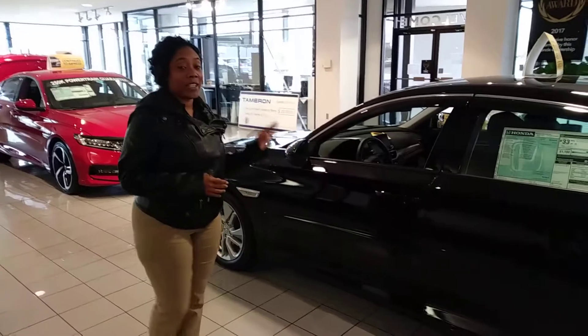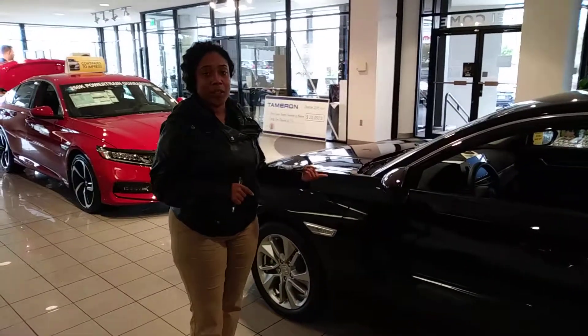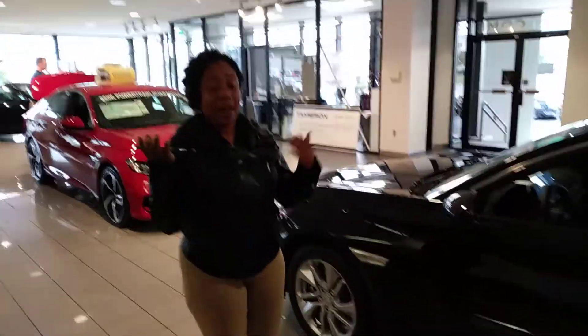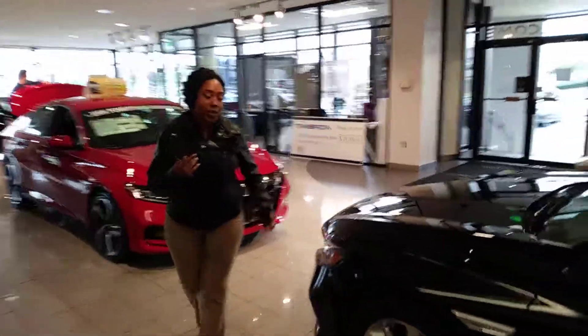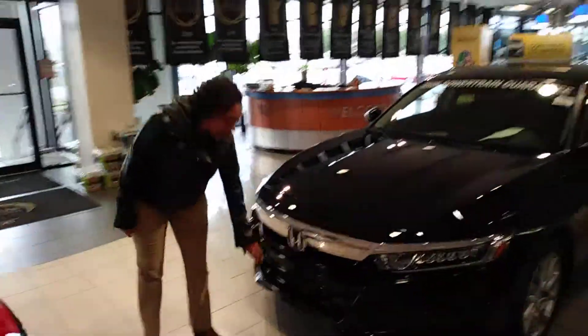I do have that specific LX sitting right here on the showroom floor. Just to let you know, you have daytime LED running lights for greater visibility. I'll show you the Honda Sensing package here in the front — that's the Honda Sensing driver assist suite.